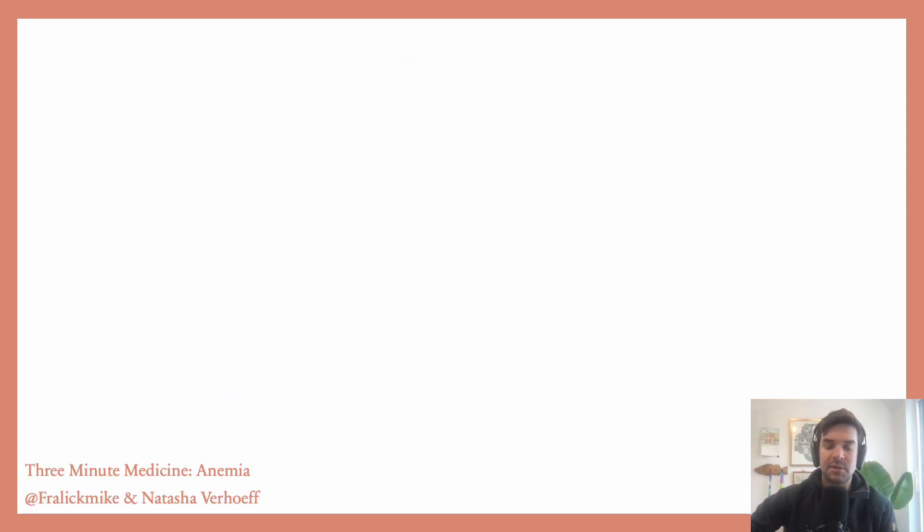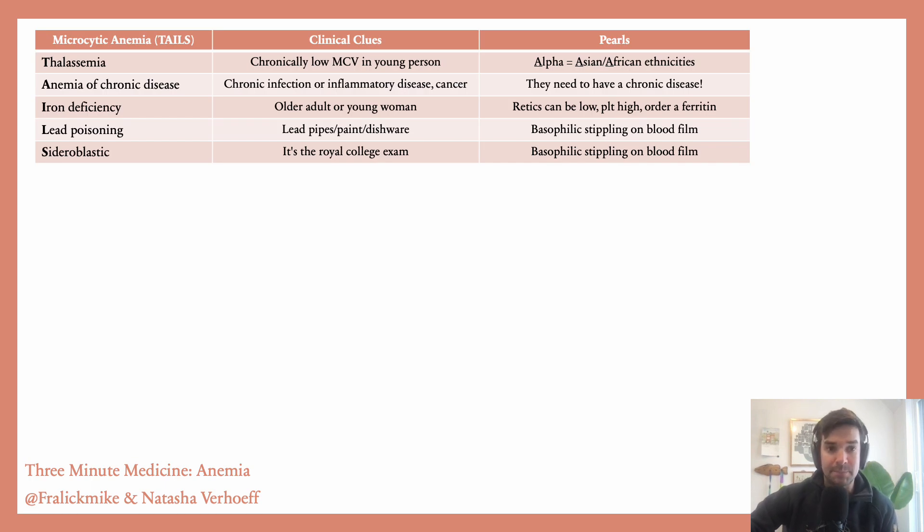When I think about anemia, my approach is one that you'll see very commonly, and it's all based on how big are the red blood cells. So if the cells are small, we call that microcytic, and the mnemonic is TAILS.